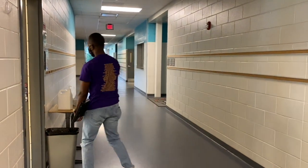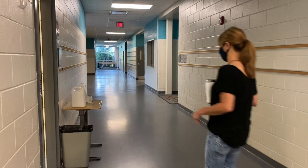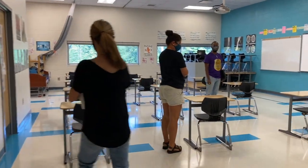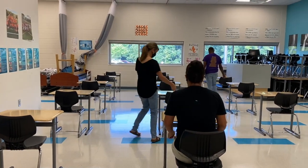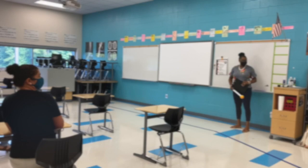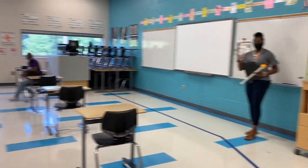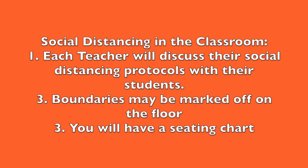Before entering the classroom, you will need to use the hand sanitizing station located outside the classroom — get some sanitizer and rub your hands together until they feel dry. Once you enter the classroom, go to your assigned seat and get ready for your instructor to go over the social distancing protocols. Pay attention to the line on the floor — this is a line you cannot go beyond. Because each classroom has a different size and different numbers of students, social distancing will be discussed by each individual teacher. Be aware of boundaries marked on the floor and understand what they mean.